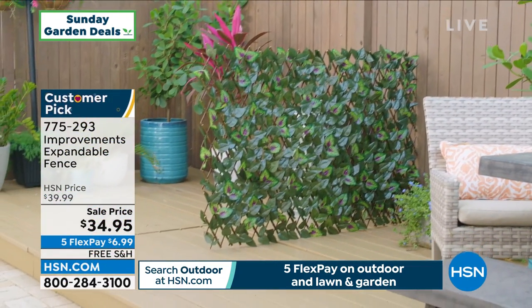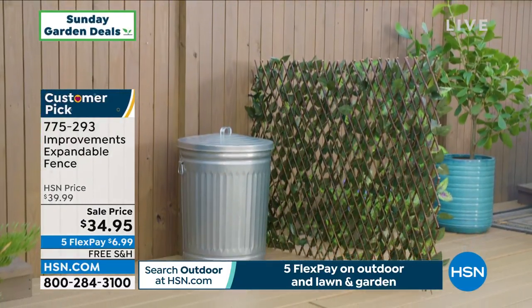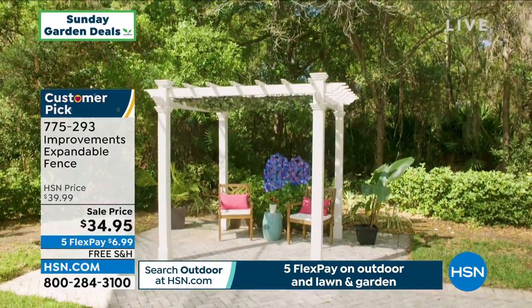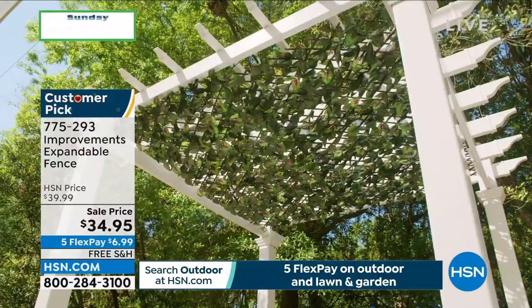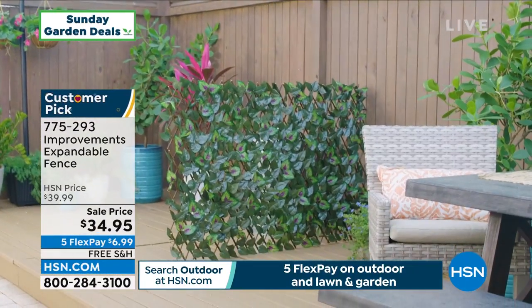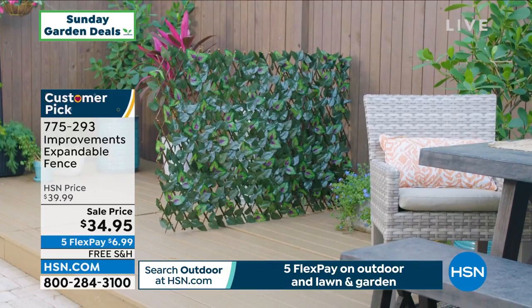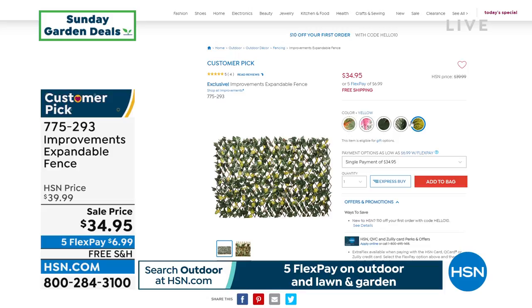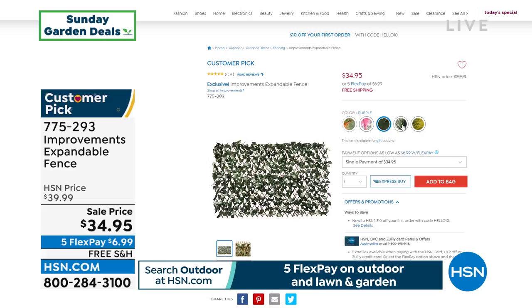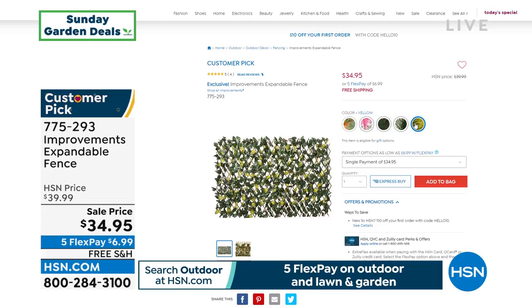Coming up a little later — the expandable fence from Improvements. This thing expands to about nine feet. Maybe you need to cover up trash cans, an AC unit, or an electrical box. Or hang it overhead in a gazebo for a little shade and depth. It looks so real — maintenance-free. Great colors to choose from: yellow, pink, purple — and you're getting zip ties with them. But heads up: if you like the pink, there are only 15 left. $34.95 — a great solution.